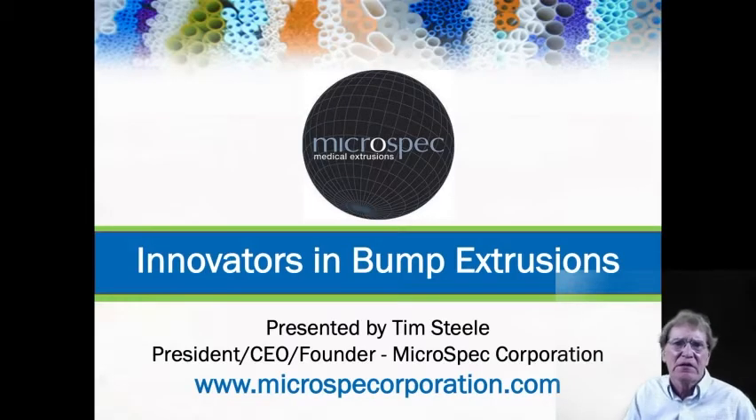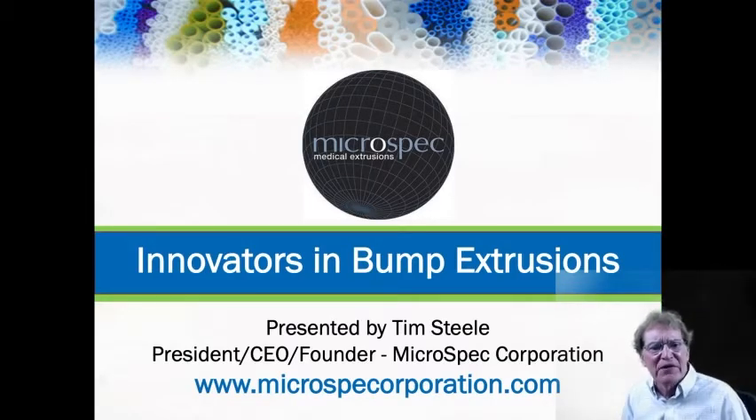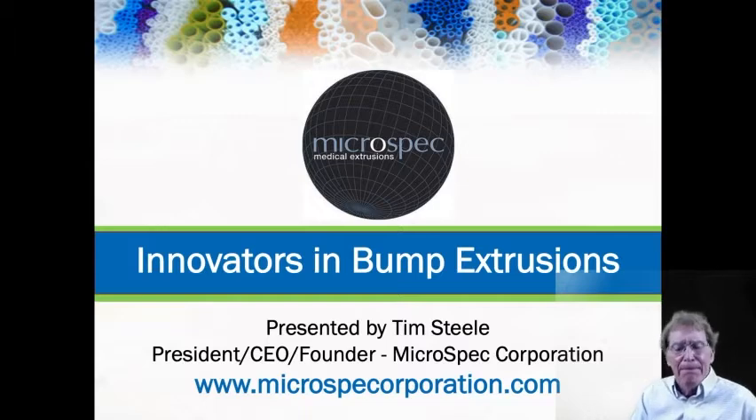Hi, I'm Tim Steele, President and Founder of Microspec Corporation, and we're here to talk about bump extrusions today and how bump extrusions have impacted the medical device industry.